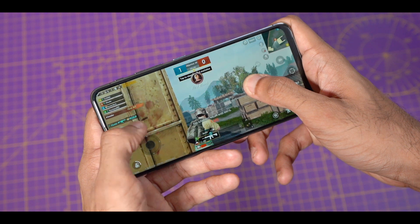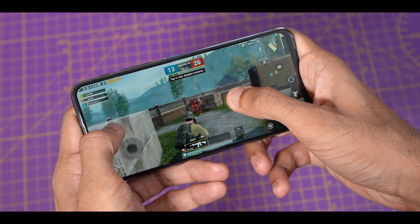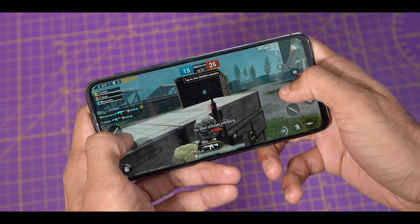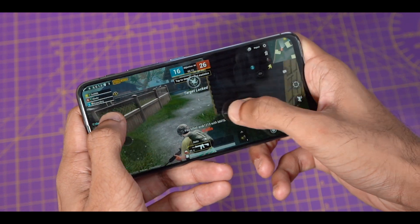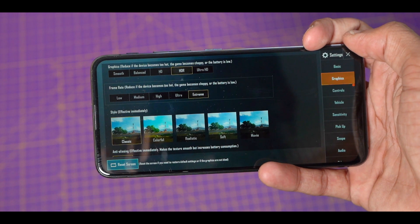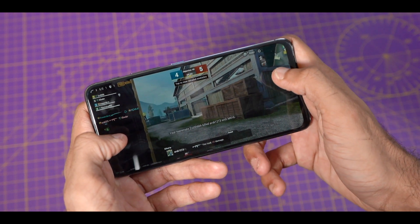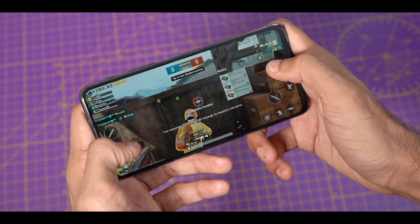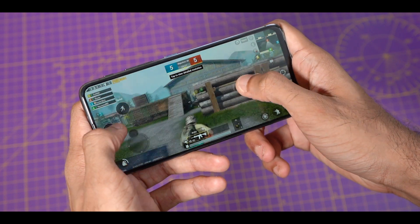Speaking of games, the 6Z excels at that as well. PUBG gameplay is smooth and responsive, and it's not surprising given that it's the Snapdragon 855 chip powering the phone along with 6 or 8GB RAM. So even at the maximum graphics settings — HDR plus extreme FPS — the gameplay is quite good. There's no noticeable lag or frame drops. During long usage sessions of 1 to 2 hours, you might notice some minor lag, but it's normal and there are no heating issues.